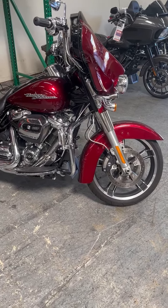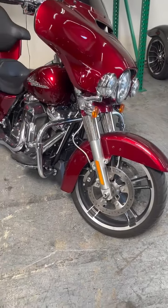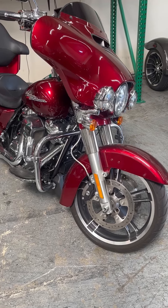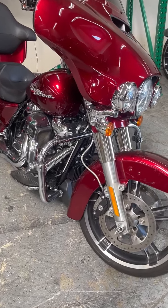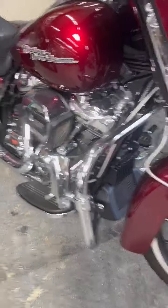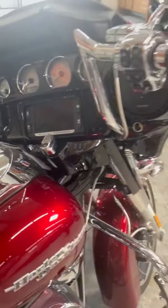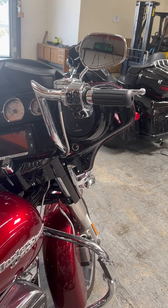Hey folks, this is Harvey with Biggs Harley-Davidson. We have for you today a 2017 Street Glide that has got all the goodies on it. We'll just go over those: upgraded running lights, highway pegs, custom high-rise bars, and custom grips.